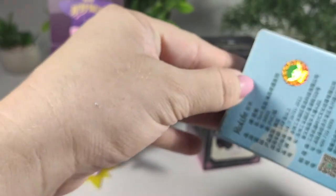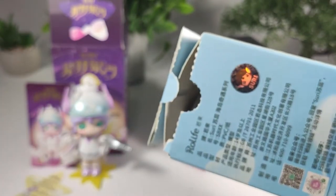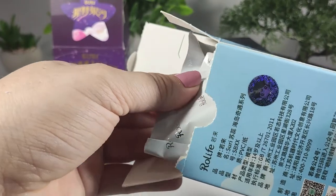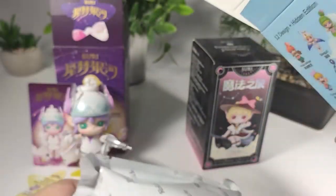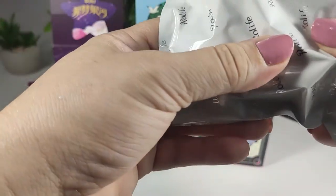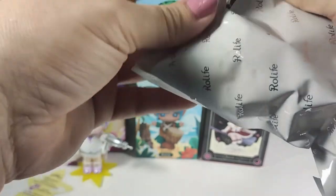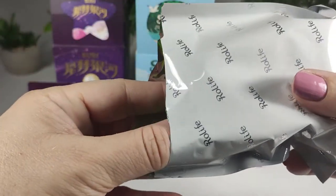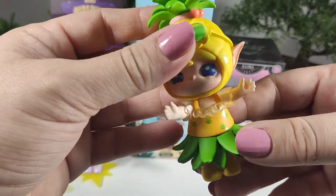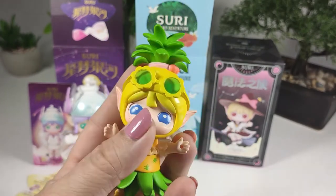Let's see who we got. I just noticed there's a sticker that has Suri on it, which is really cute. Let's see who we got this time. It feels like there might be a base for this one as well. Okay, one, two, three — oh no. We have the pineapple baby. This is the one I thought was the silliest one because look how busy this figure is! I do not love this one.